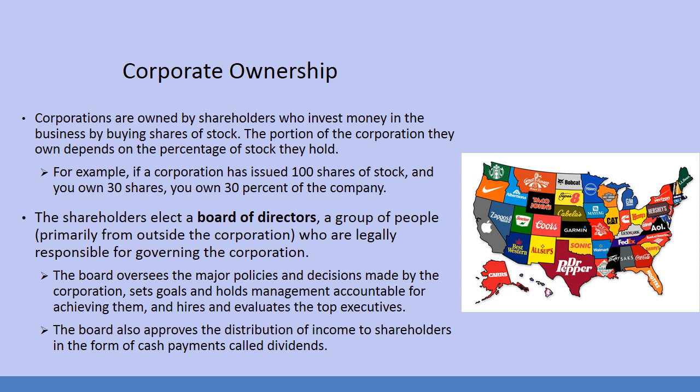Shareholders elect a board of directors — a group of people, primarily from outside the corporation, who are legally responsible for governing the corporation. The board oversees the major policies and decisions made by the corporation, sets goals and holds management accountable for achieving them, and hires and evaluates the very top executives. The board is also going to be approving the distribution of income to shareholders in the form of cash payments called dividends.